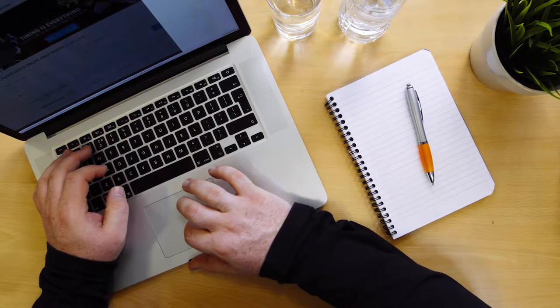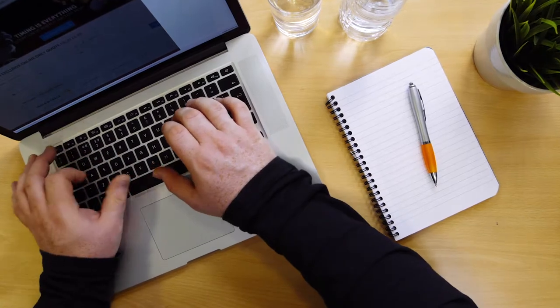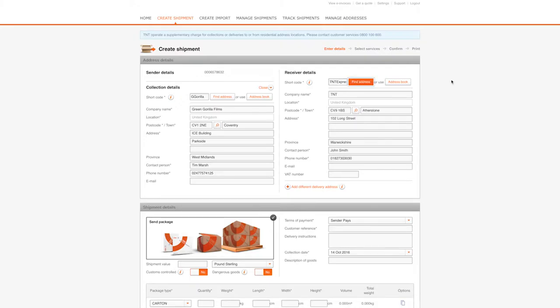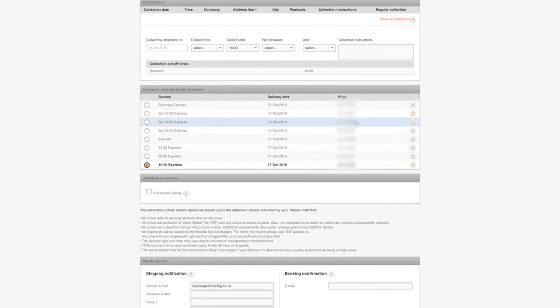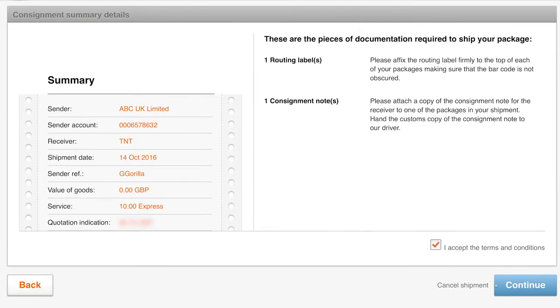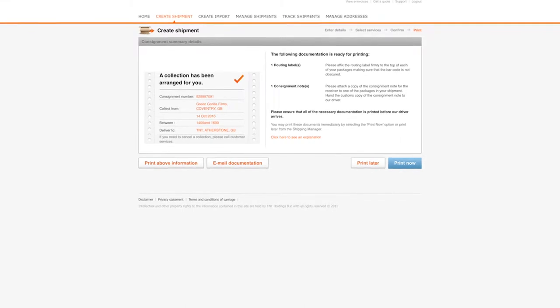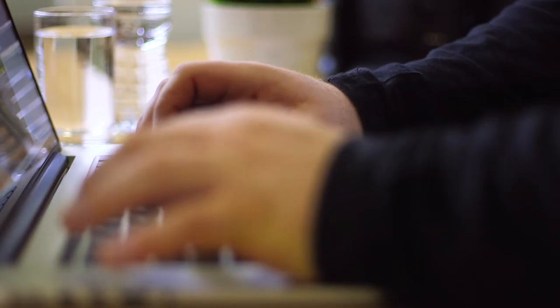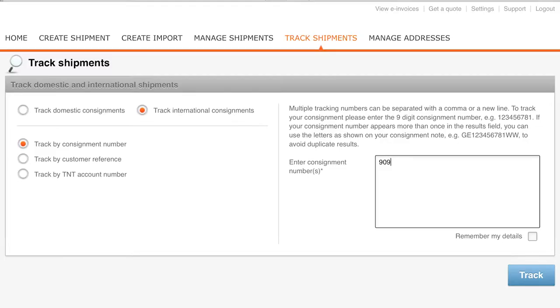Now let's take a look at the advantages of using My TNT to book your consignments online. My TNT is an online booking tool designed to manage your shipments securely in one place. You only need to log in and then you're ready to ship. Simply enter shipment details, select TNT services, confirm booking, and print all the relevant documentation including routing label and customs documents if shipping internationally.